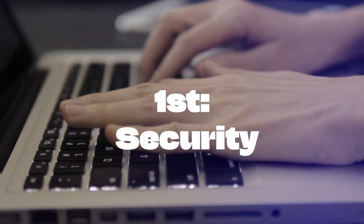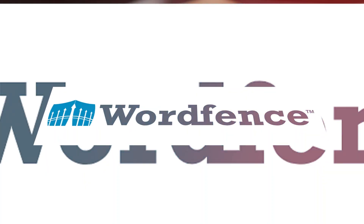First, security. Protect your website with plugins like WordFence and Sucuri, keeping hackers at bay.